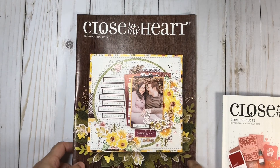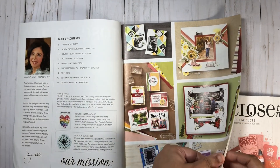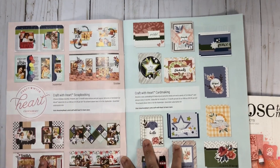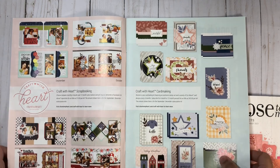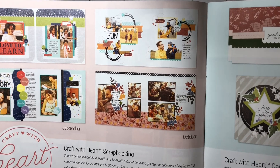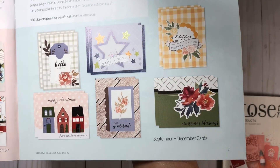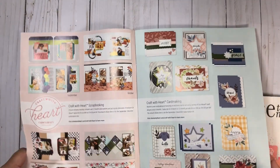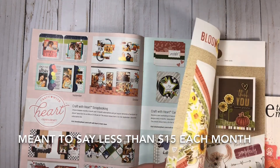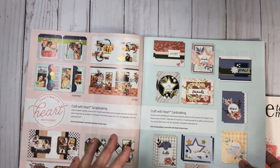Let's go ahead and get started by flipping through these really awesome catalogs. We're going to look at the September–October 2020 catalog. Here we have a lot of fun products — on our first page of course is the Craft with Hearts subscription service for the scrapbooking and card making kits. You can grab these kits for less than fifteen dollars with free shipping, and you get everything you need to create layouts and cards — just add adhesive. You even get all of the instructions.